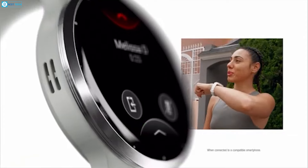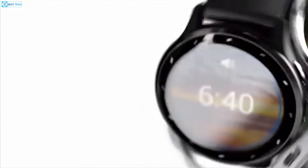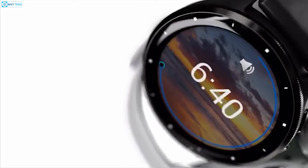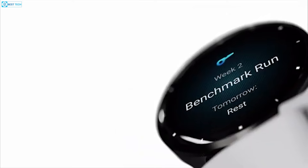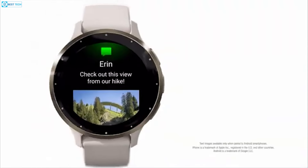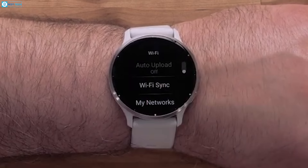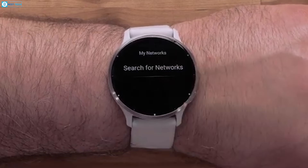Considering these features, the Venue 4 promises significant upgrades even as a mid-segment smartwatch. It offers a comprehensive suite of functionalities that cater to a wide range of users, from casual fitness enthusiasts to serious athletes and health-conscious individuals. The combination of longer battery life, improved GPS accuracy, enhanced app integration, stylish design and advanced health monitoring sets the Venue 4 apart as a standout device in its category.